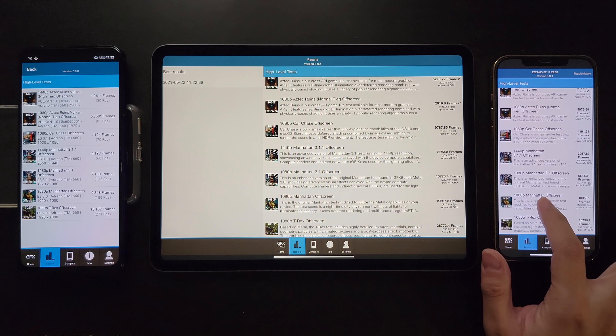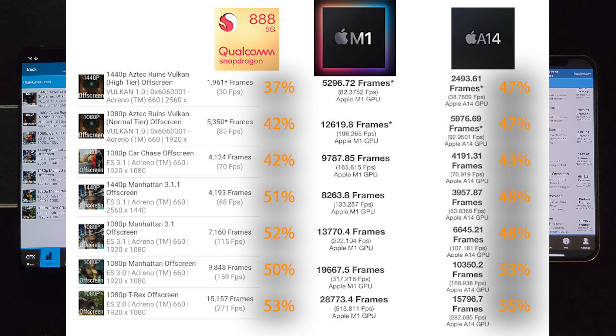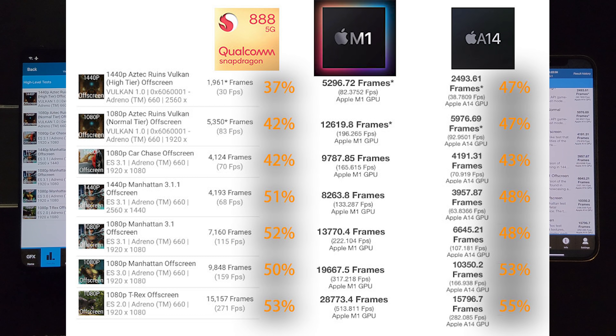We've finished all the GFX Bench tests. The results are not very easy to view on their own, so I've compiled them into one picture so you can have a very clear idea of how they perform. It's quite clear that the Snapdragon 888 and A14 achieve around 40 to 50 percent — basically half the performance of the M1.